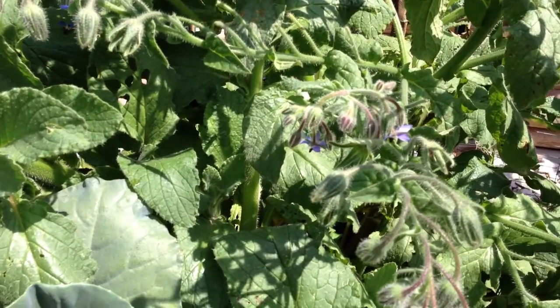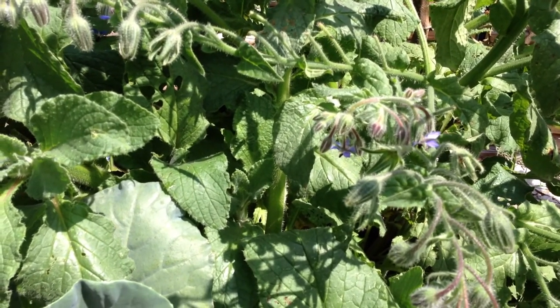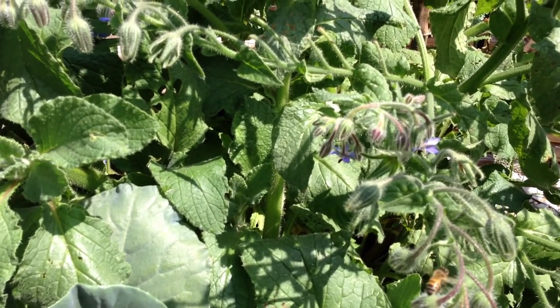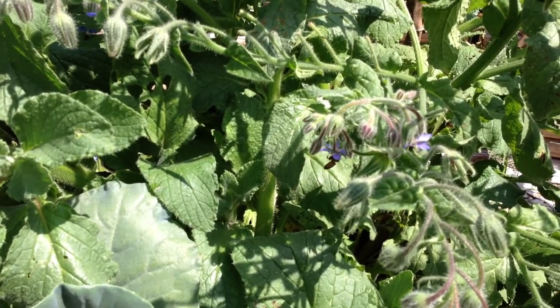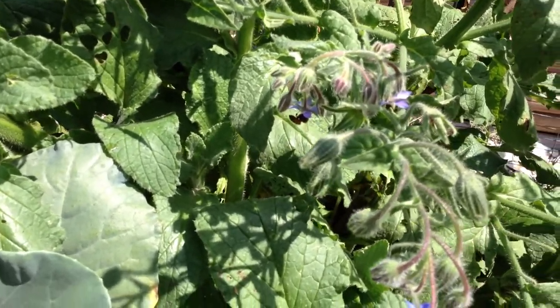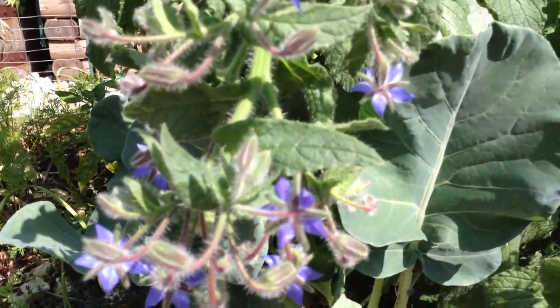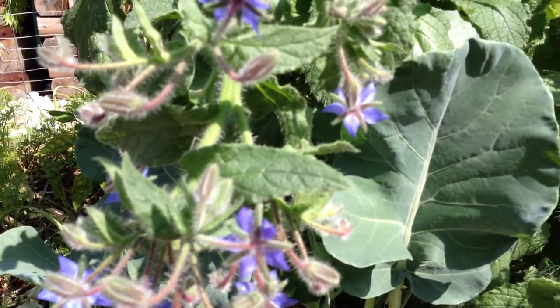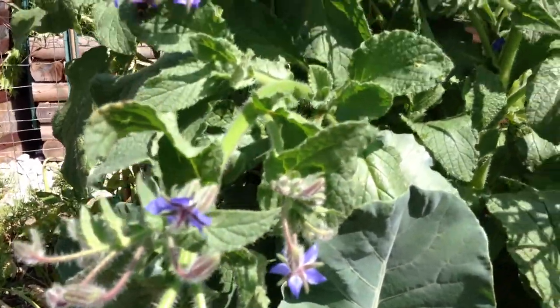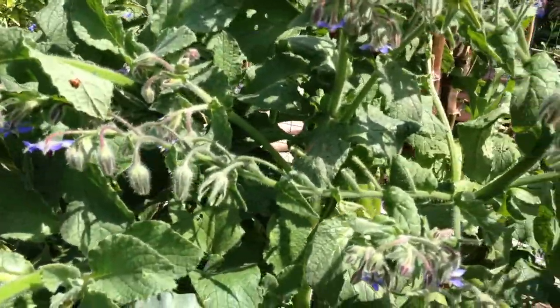The taste and smell is very similar to cucumber. The leaves themselves are actually also high in gamma-linolenic acid, which is GLA. It's an omega-6 fatty acid, which is good for joint health, boosts immunity, and promotes healthy skin. It's also high in lots of vitamins, like vitamin C, vitamin A, iron, zinc, magnesium, things of that sort.